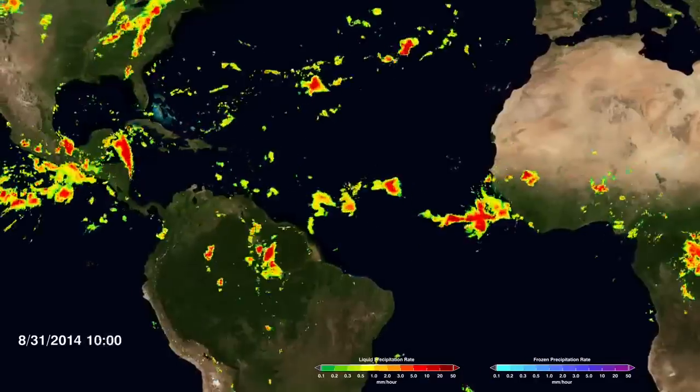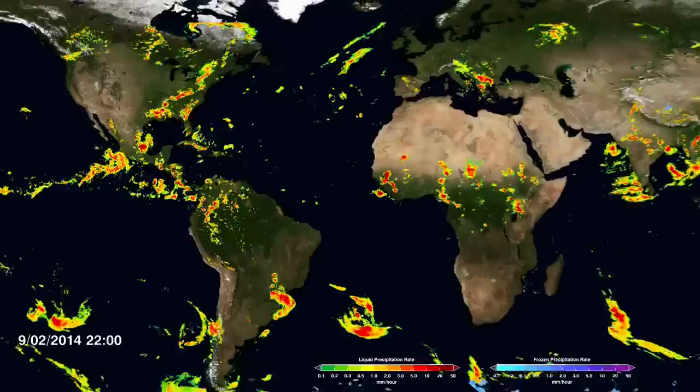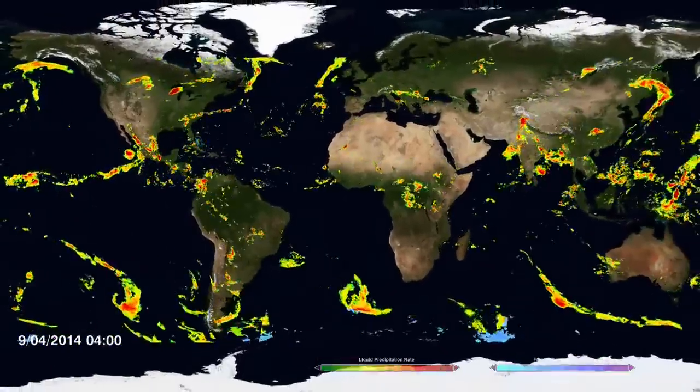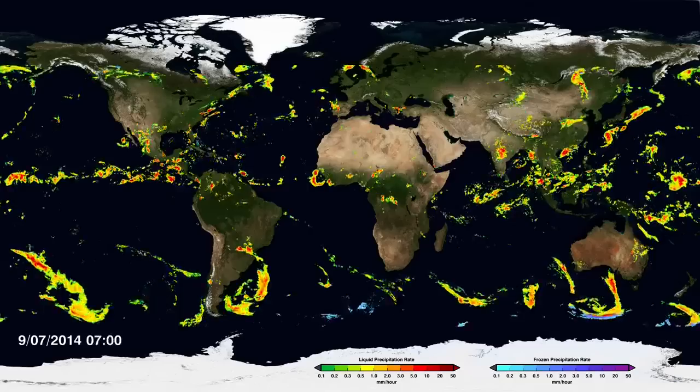The rain that falls over your backyard might actually affect the people in Europe as the storms go across the Atlantic Ocean. They might affect the tropical rains. And all of the precipitation is interrelated all around the globe.